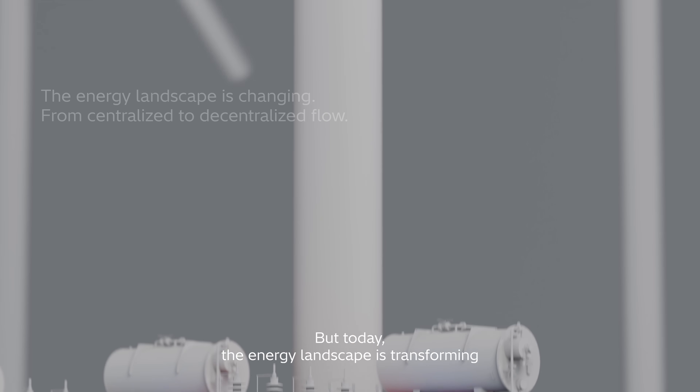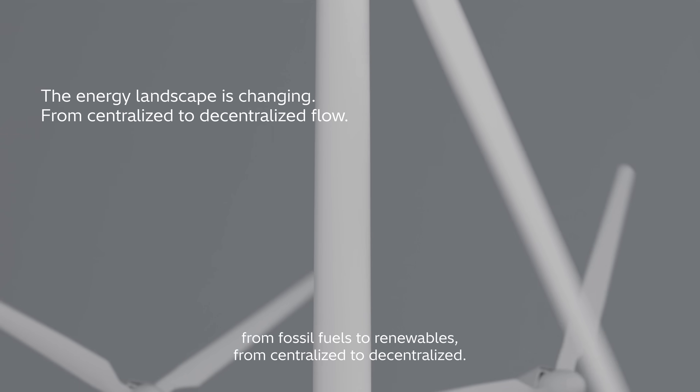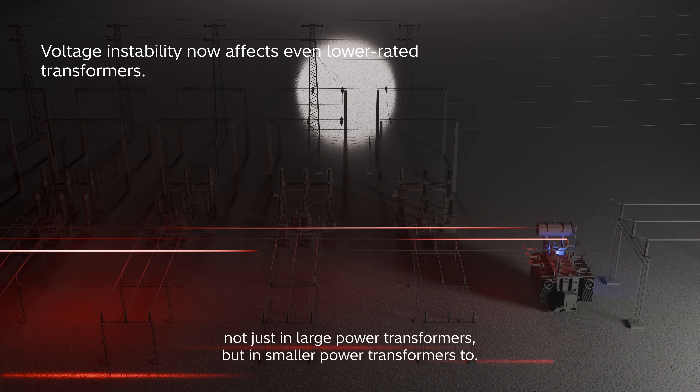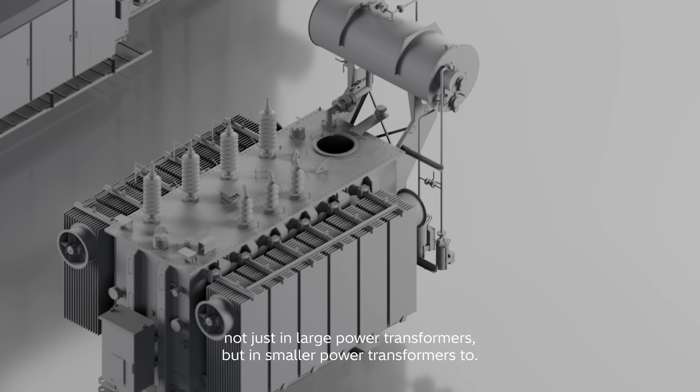But today, the energy landscape is transforming — from fossil fuels to renewables, from centralized to decentralized. This shift creates unpredictable voltage fluctuations, not just in large power transformers, but in smaller power transformers, too.